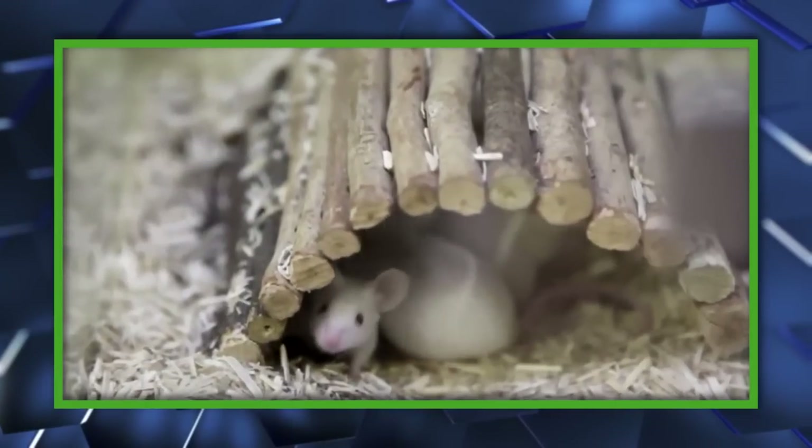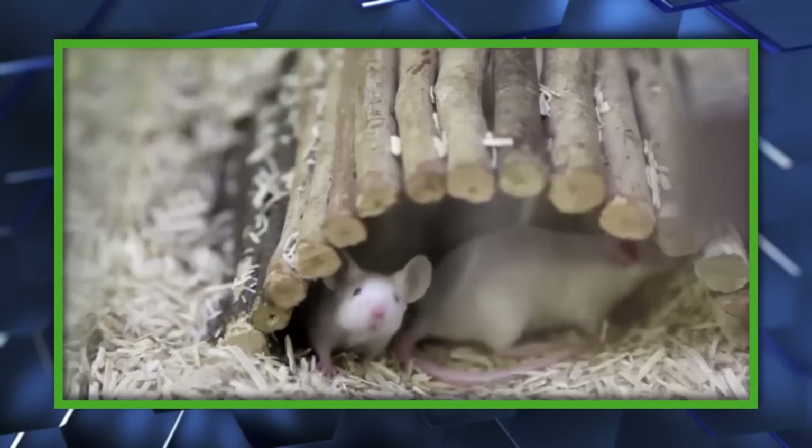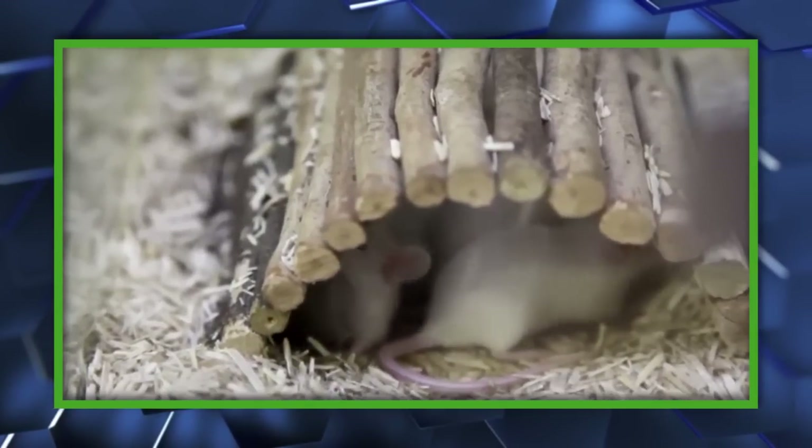This is the first time they've managed to actually implant memories in sleeping mice, and it gives researchers a better idea of how populations of nerve cells encode spatial memories. To be clear, we're not talking about sending mice on fake vacations or anything like that — this is still way more rudimentary than that.